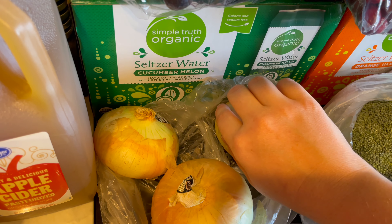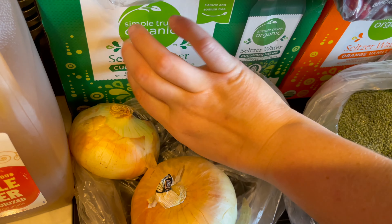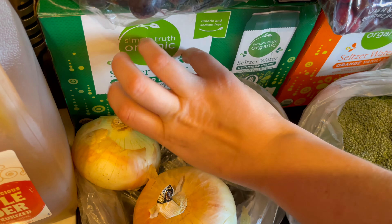I also got some more seltzer water by Simple Truth Organic. This is cucumber melon. My mom ended up liking this one and the orange vanilla, so I got these two flavors for while she's still here. Calorie free and sodium free.